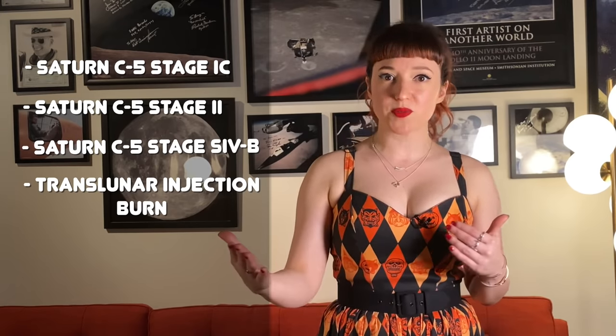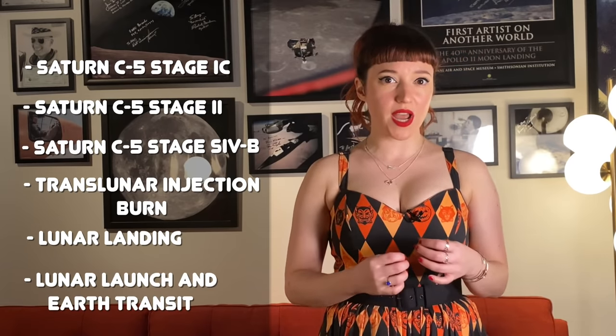Bits and pieces of Apollo fell into place in the weeks that followed. A three-man crew was selected to prevent deadlocked decisions and give the option of having one person awake at all times. A shirtsleeves environment was chosen for safety and comfort. The mission was loosely broken into six stages: the first three were the rocket firing in sequence to reach Earth orbit, the fourth would propel the spacecraft to the Moon, the fifth would slow it for a soft lunar landing, and the sixth would launch astronauts from the Moon's surface back home.